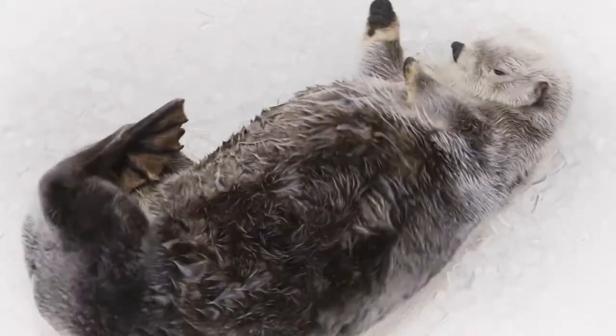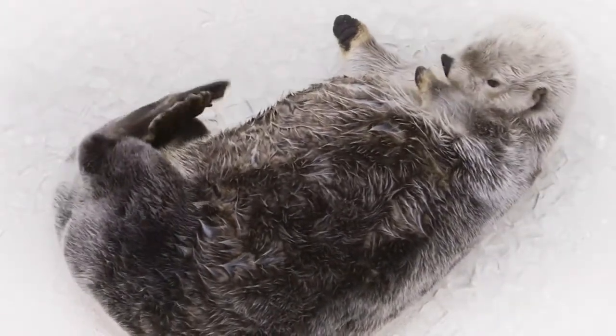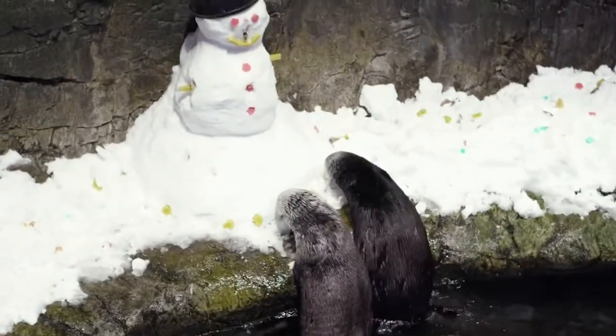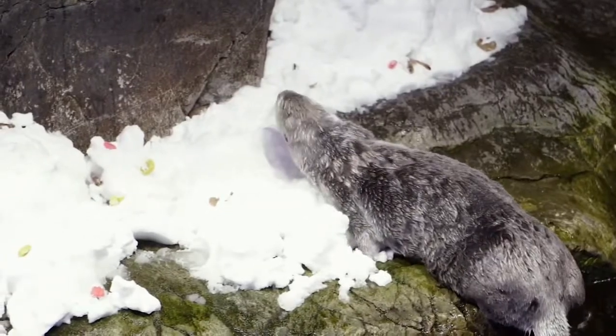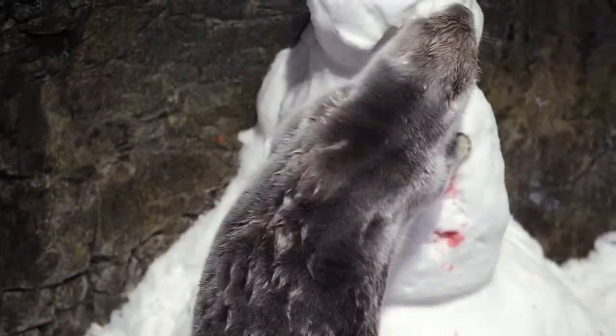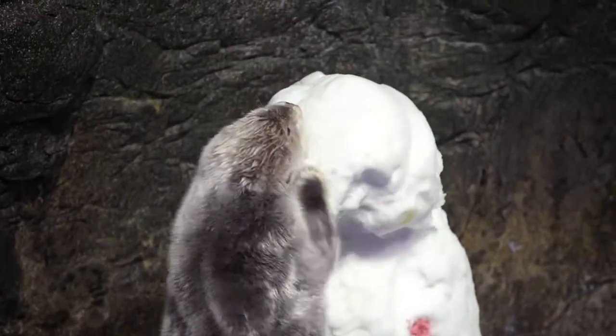One of her favorite things to do is munch on ice — give her a couple buckets of ice and she will be happy. She'll park it and groom. She's got a beautiful white coat and she's pretty identifiable by her coloration. Compared to the others, she likes to relax. Sometimes she likes to go on deck and take a little nap, whereas our youngsters are super active doing diving and things, but she likes to take her time.